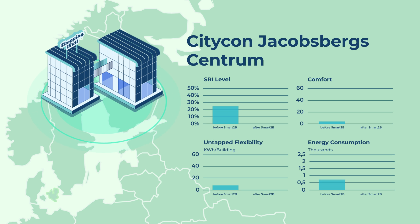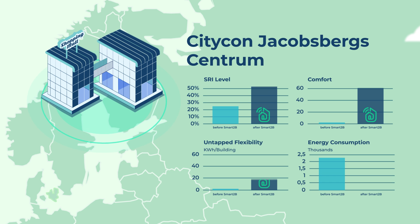In the Citicon Jakobsbergs Centrum, we implemented new control strategies for the mall's HVAC systems with the aim of optimising their management, thermal comfort and air quality while reducing energy costs.